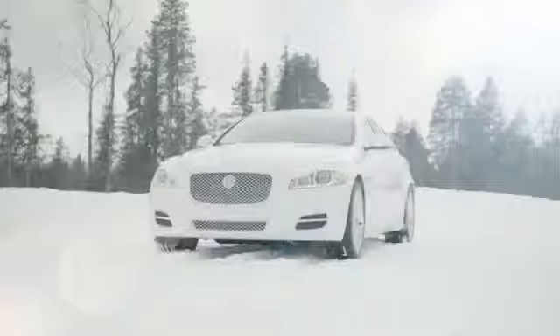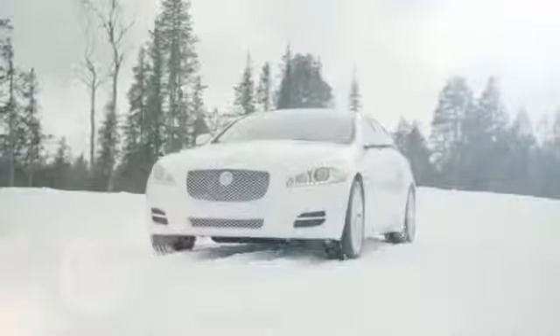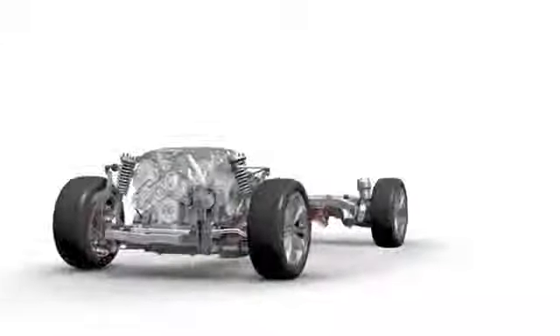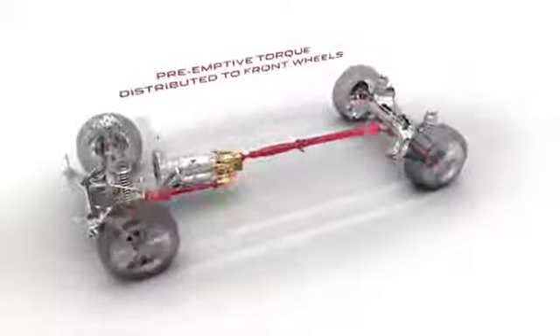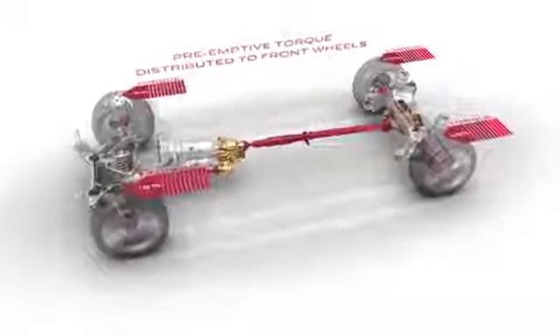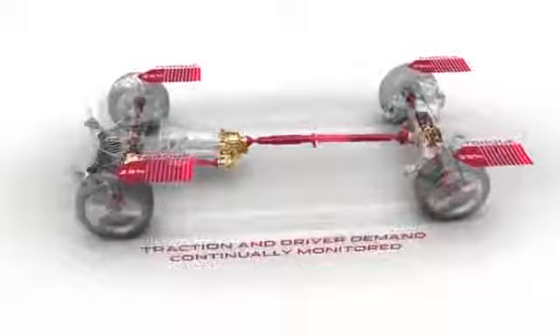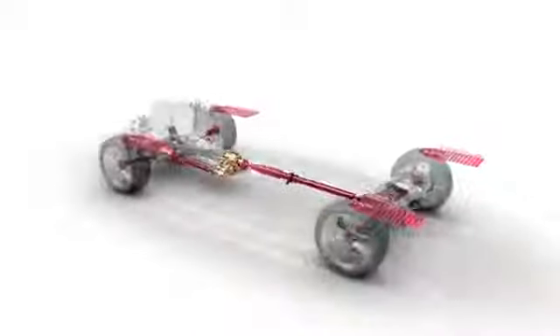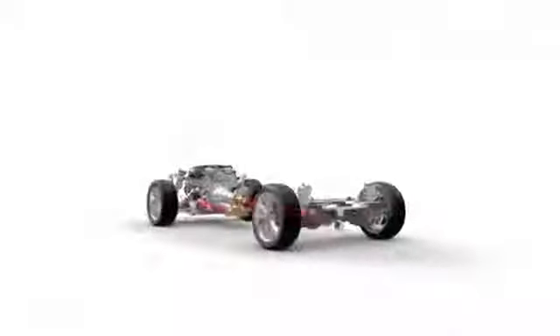It is an intelligent system in the sense that it's continuously variable and is always responding to what the driver is trying to do with the car. If you're performing a first gear pull-away, the vehicle doesn't know what surface it's on, so it looks at the throttle demand. It sees the engine-demanded torque and moves AWD torque to the front axle to prevent any wheel slip occurring.